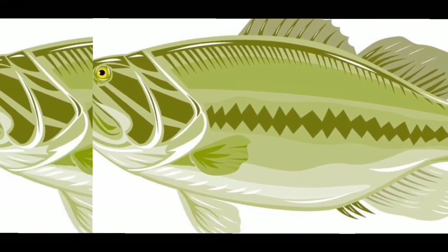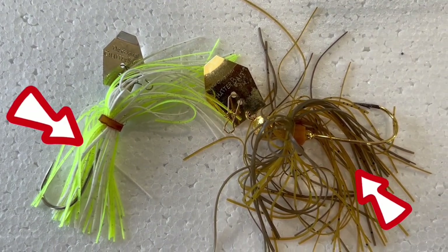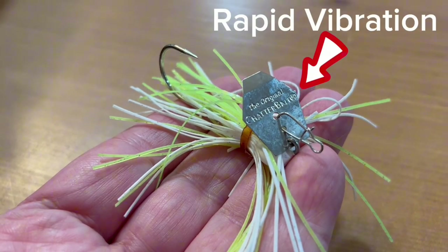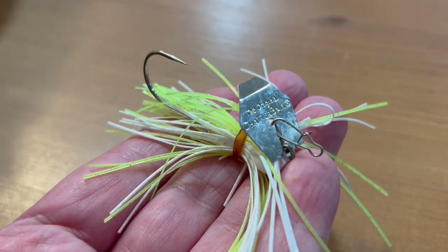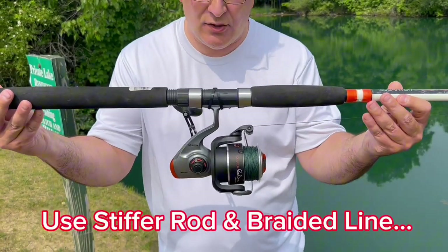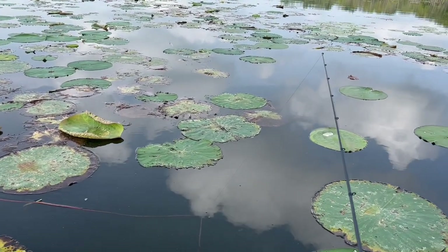Now we're going to talk about my favorite — the chatterbait. This is probably one of my favorite lures of all time. It's essentially a jig with a skirt on it and a blade at the top front. It's the blade that creates the magic because of its rapid-fire vibration that really turns bass on. You can even add a soft plastic trailer to the end of it, and you're going to want to make sure you've got a stiffer rod and stronger braided line, because when you fish the chatterbait you've got to be able to reel it through the grass and heavy cover.